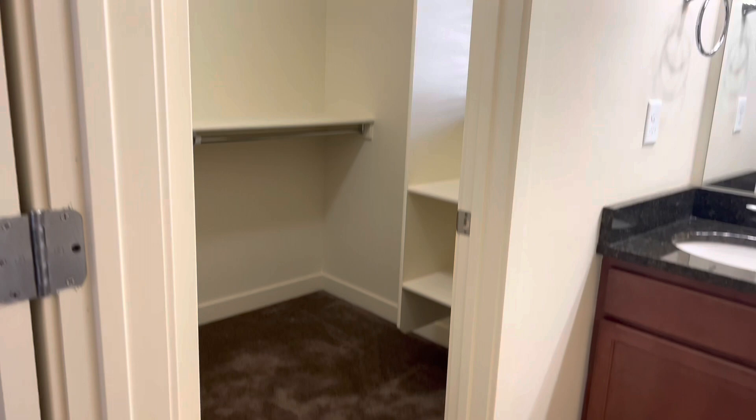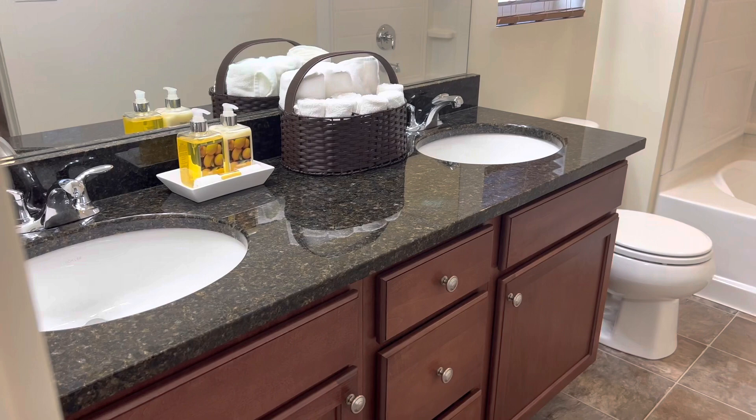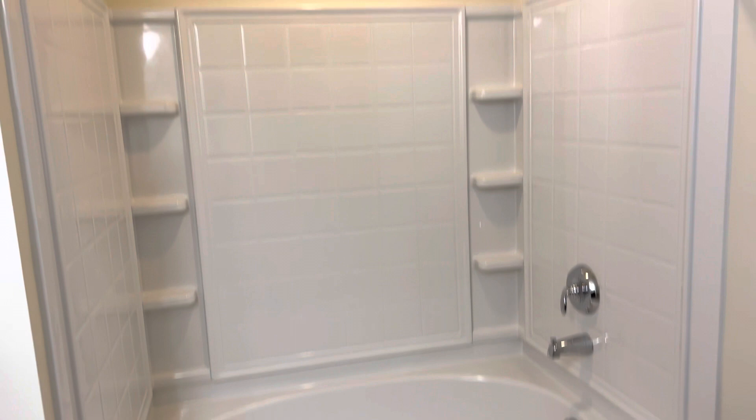Let's go ahead and spin around and show you the bathroom. First thing you'll notice is you have double sinks. There's your toilet. But I think this is the advantage: if you're going to have a shub, this is the way to do it. You can see that is a nice wide garden tub. So if you need to take a bath, there's plenty of space in there.